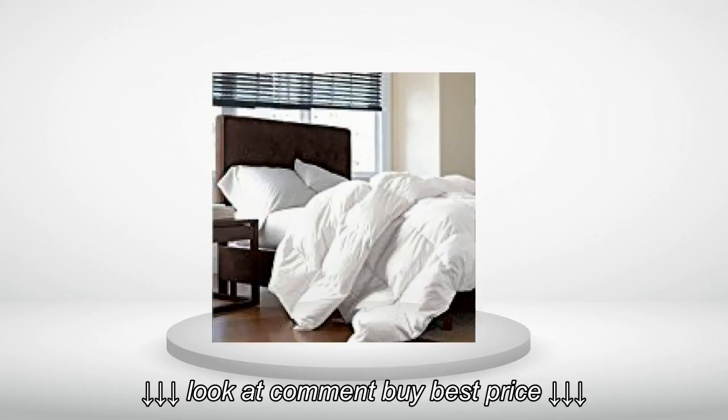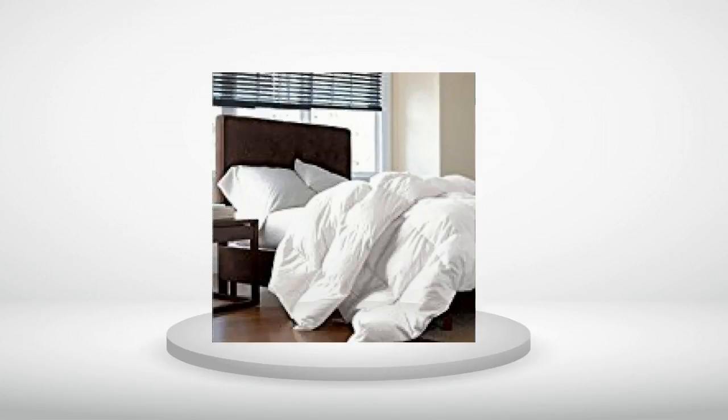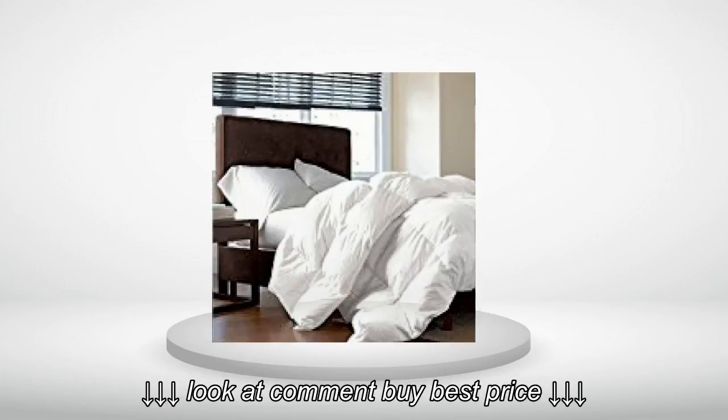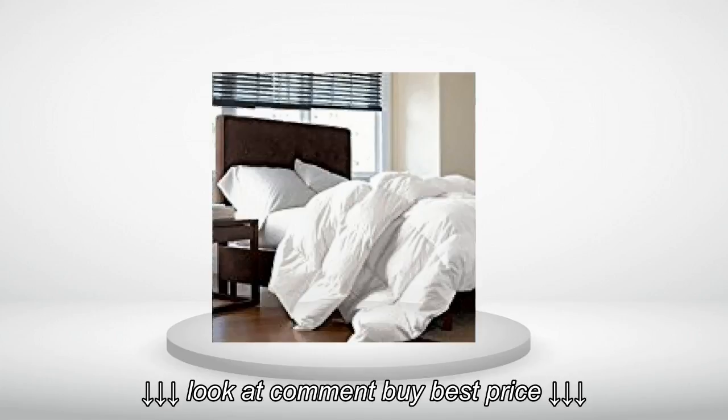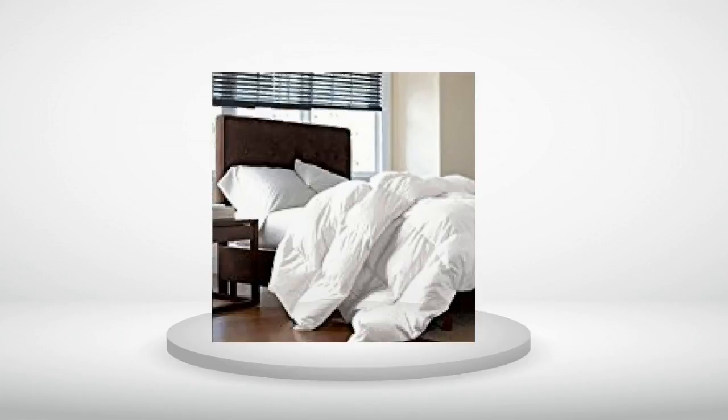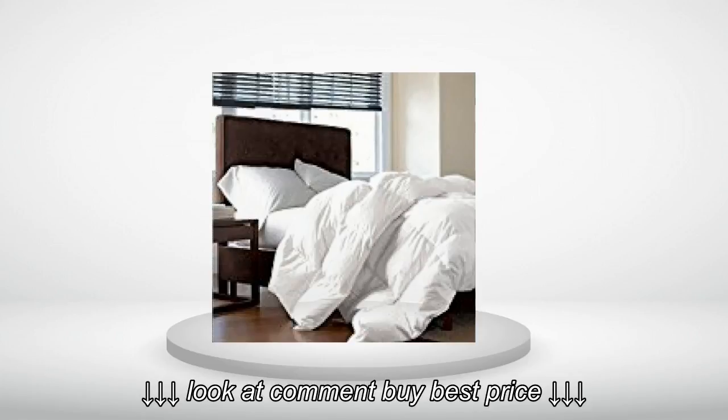The perfect comforter, and only $139. If someone told me they spent $400 on it, I would believe it. This is the one I wanted and am very glad I bought it. Fast shipping. I'm a picky buyer when it comes to bed linens — you won't regret buying this.